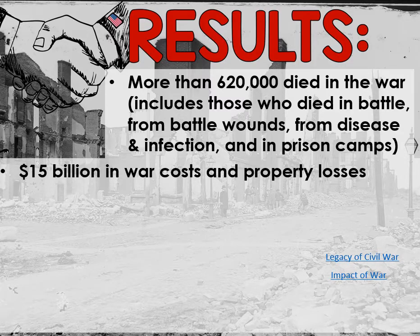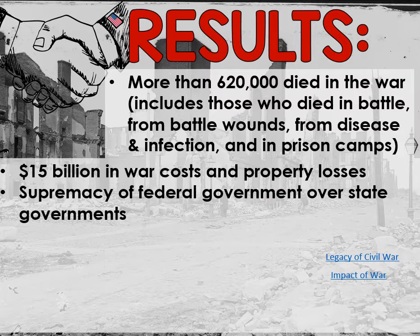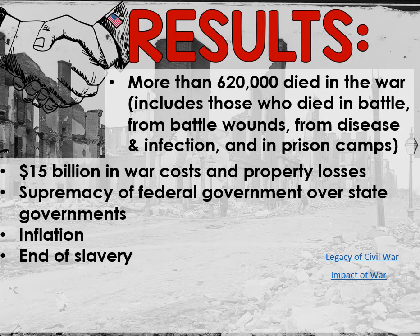$15 billion in war costs and property losses. Remember, part of the strategy of the North was to literally destroy the South, so we'll have to figure that out during Reconstruction. Especially William Sherman — he just obliterates the South. We're going to see the supremacy of the federal government over state governments. The Civil War basically solidifies this conflict we've had multiple times — with the nullification crisis and other issues — over whether the federal government is more important than state governments. The answer is yes: the states must follow the federal government. We're also going to see inflation, meaning money is worth less than it was at the beginning of the war.